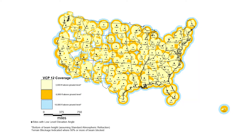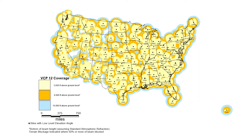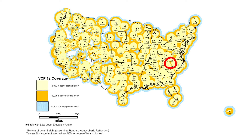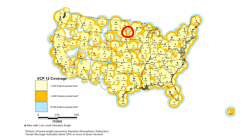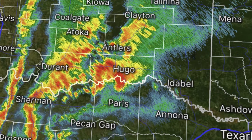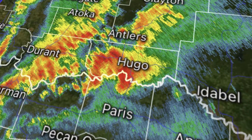Though radar coverage is pretty consistent across the active severe weather regions of the United States, notable radar holes include northeastern Texas, central North Carolina, and central Minnesota. These radar holes make it difficult for forecasters to discern storm features given the coarse radar resolution in those areas.